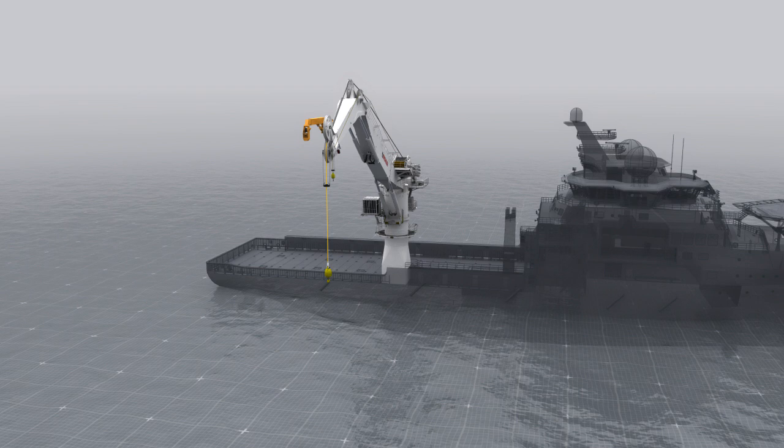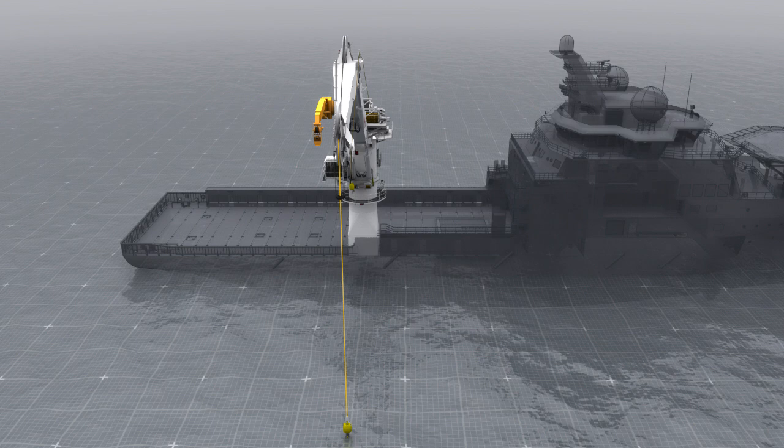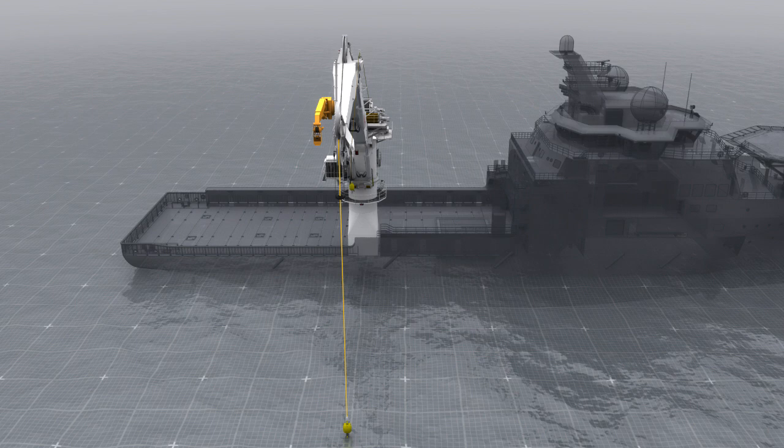The unique design of the MacGregor 3D Motion Compensator allows for the crane to be used for normal operations while the 3D Motion Compensator is still attached. This means operators have increased flexibility when it comes to efficiently switching between tasks.